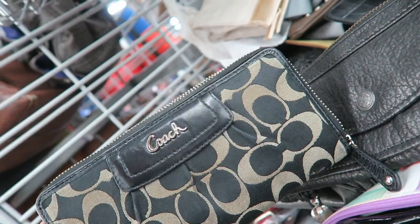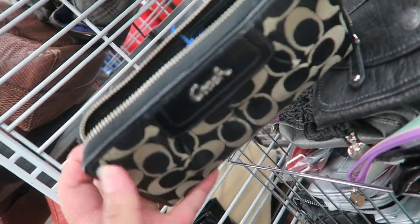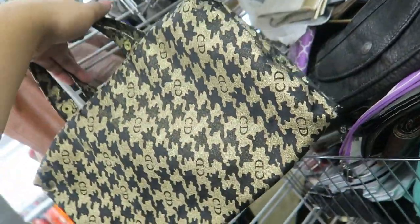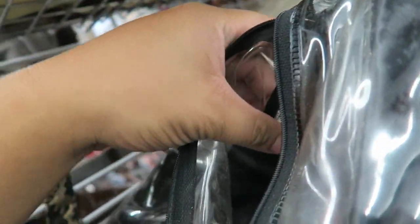I'm looking here at the wallets and I found this cute little Coach wallet for $10. I'm looking at it really carefully to see if I can clean it. I think I can — the inside is in really good condition, so this might be a definite yes. And then I found this really cool Christian Dior makeup carrying kit. At first I thought it was a gift with purchase, but then I looked at the tag and it's $3. I think it's definitely a vintage piece — it's made in USA. Christian Dior, made in USA.